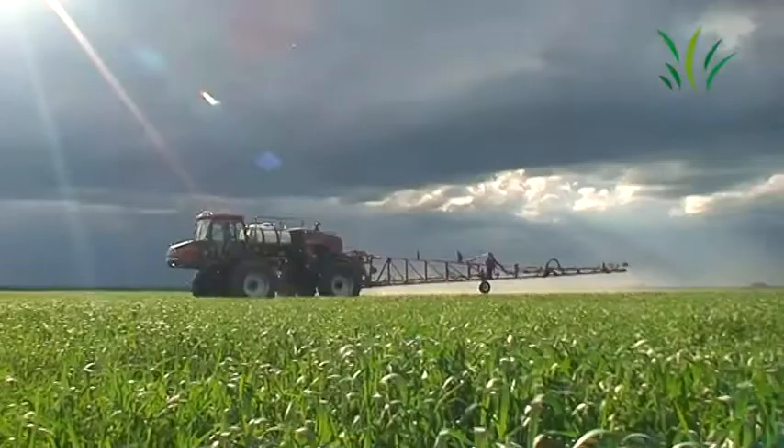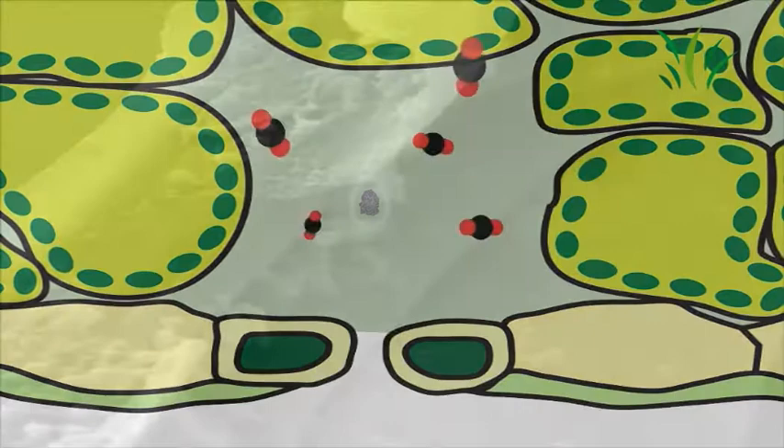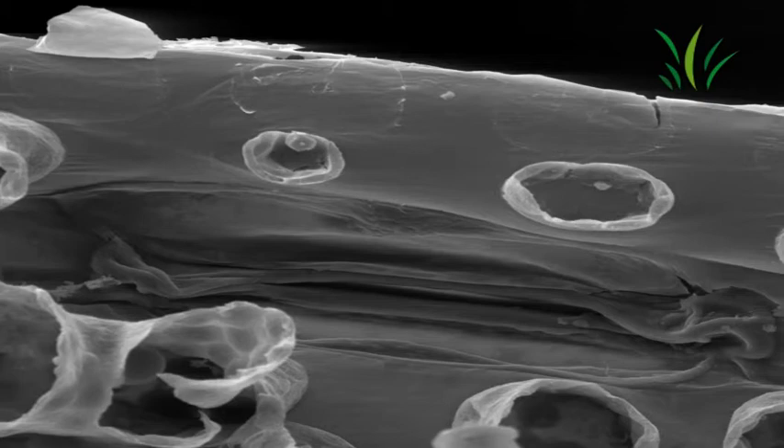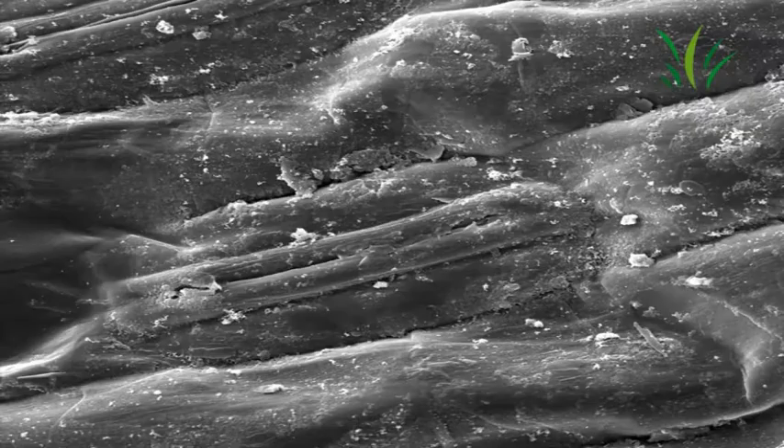Agrosolution is applied at the three to five leaf stage. Through the stomata, Agrosolution enters the leaf to release CO2 and the plant's respiration is improved. Agrosolution's effect has been scientifically proven with sensational electron microscope pictures of the cell structure inside the plant's leaf. The University of Bonn, Germany also confirms the effectiveness of foliar fertilizer application as a remarkable success with a huge impact.